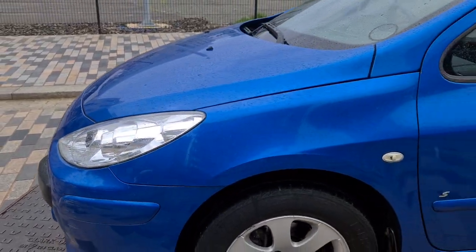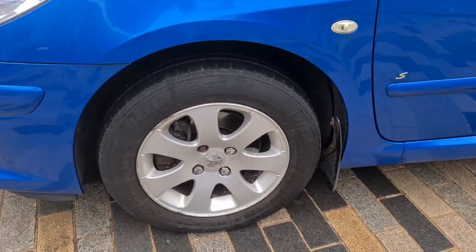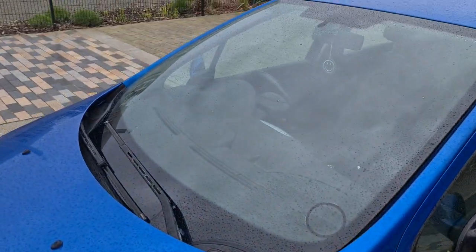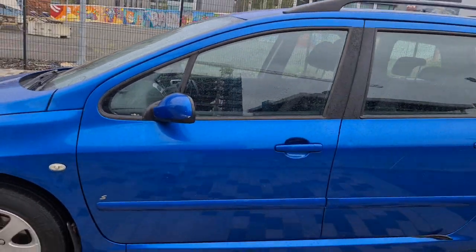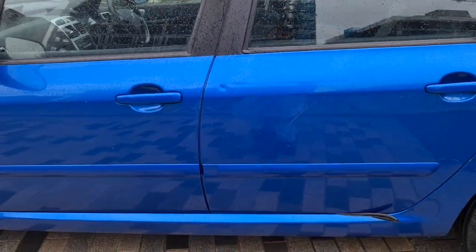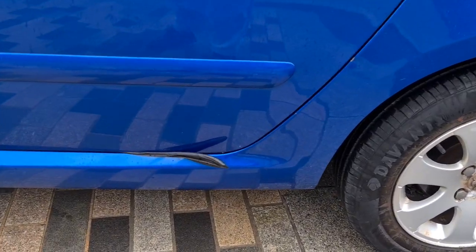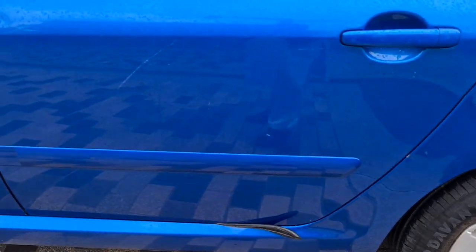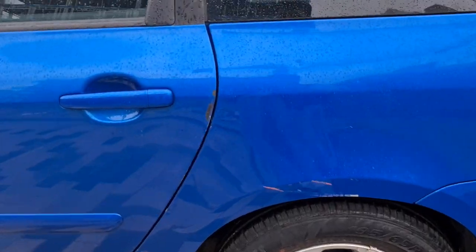The passenger side wing is clean, not a mark on it. The passenger side alloy is clean — no cracks or chips. The passenger side doors are clean with just a tiny ding. The rubber trim is slightly sticky, and there's a tiny scratch here and there.